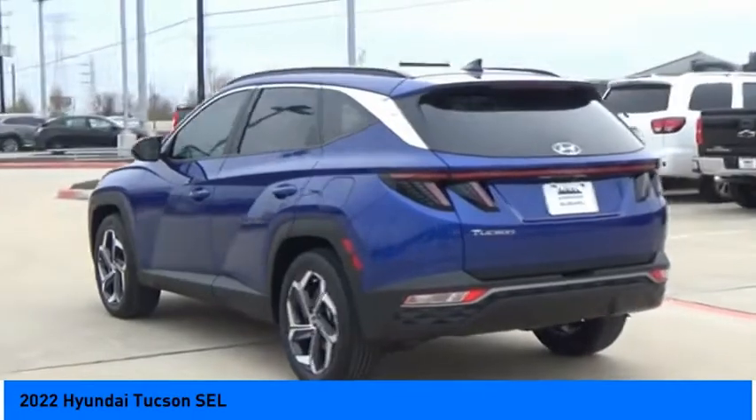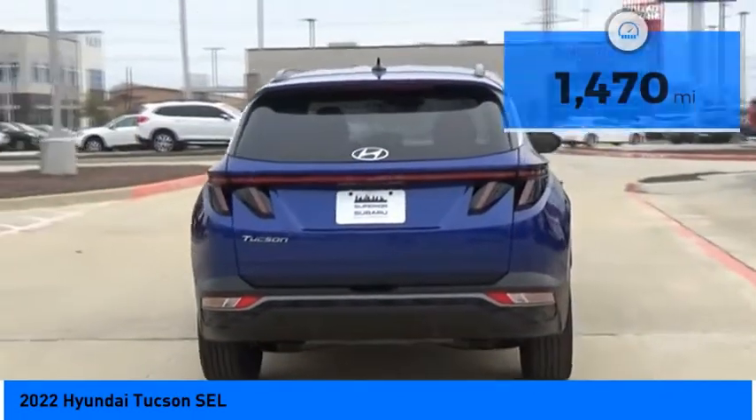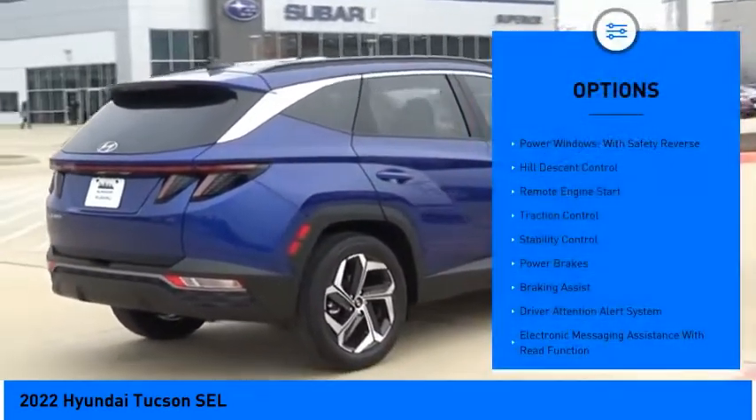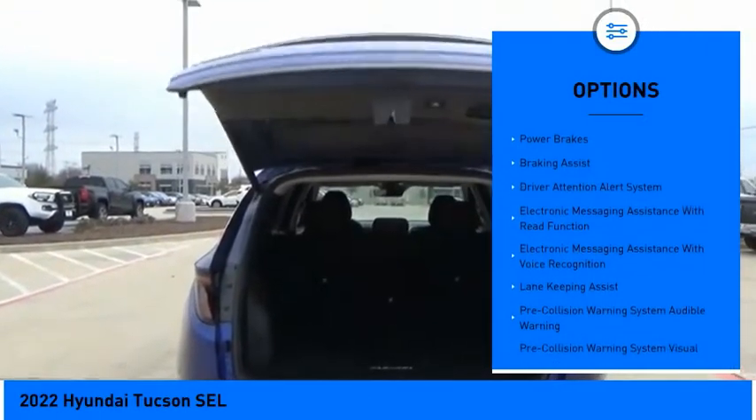It's the future of the crossover and is priced below thirty-five thousand dollars. This vehicle has less than two thousand miles. Here are some of this vehicle's great options: power windows with safety reverse, hill descent control, remote engine start, traction control, stability control.